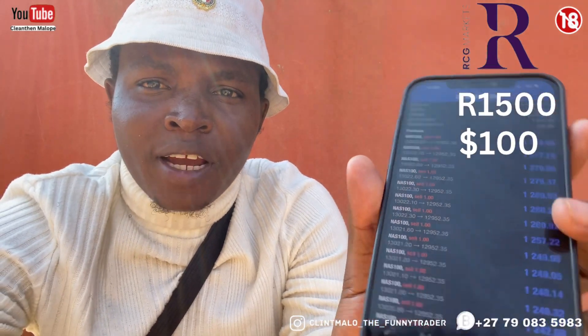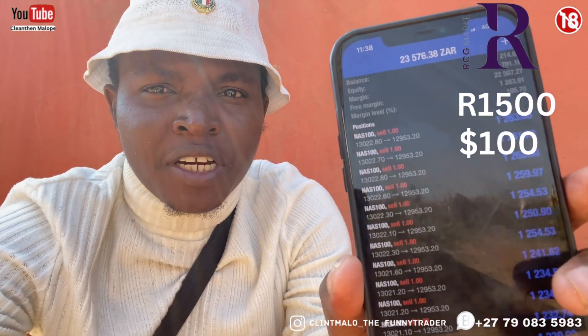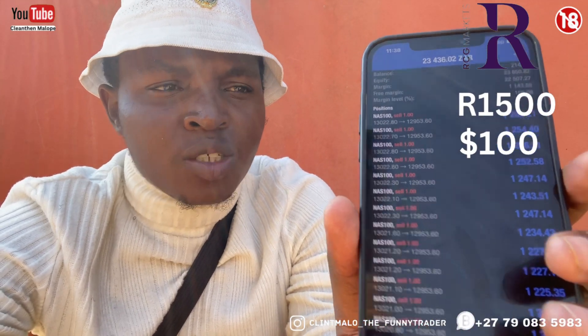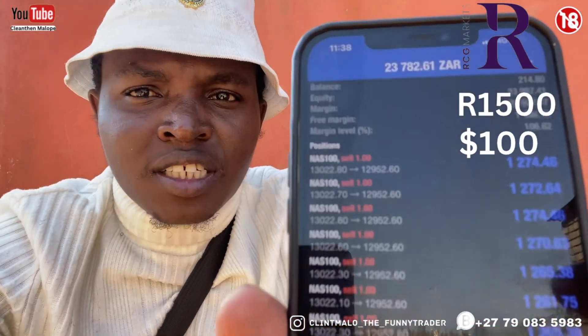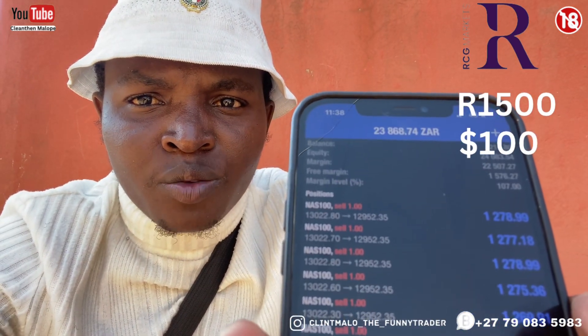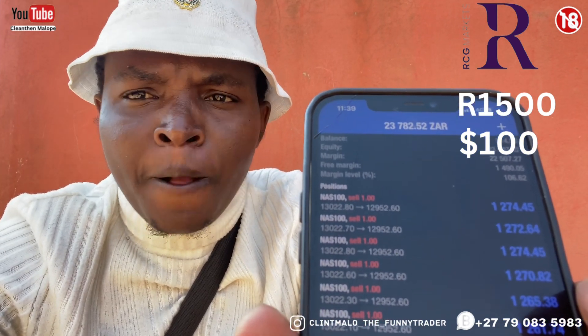Good morning everybody. I wanted to show you my results early this morning. This is an account I started from 200, and there was 250 rands. As you can see it went down to 214 rands, which is about eleven dollars for those using dollars. But as you can see, I'm currently sitting on about 23,000 to 24,000 rands in profits — we are floating nicely. This is the power of the Voltage Goes to Viper.